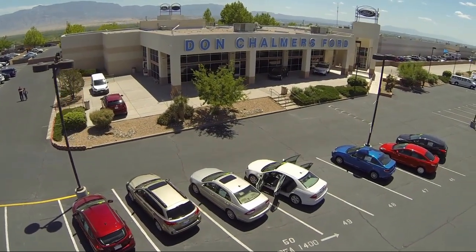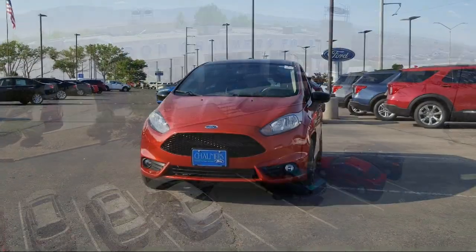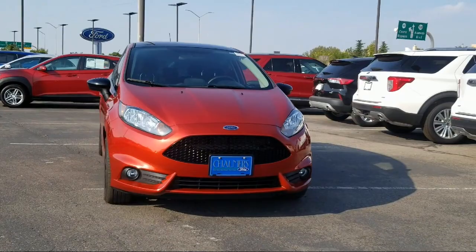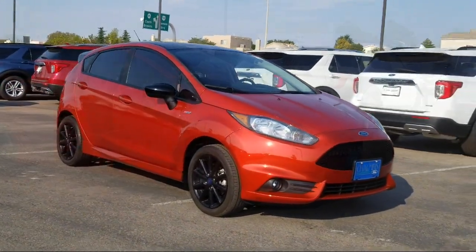Welcome to Don Chalmers Ford, and here's a look at another one of our vehicles from our great selection. It comes equipped with Bluetooth smartphone integration, Sirius XM satellite radio, tire pressure monitoring system, and rear view camera.